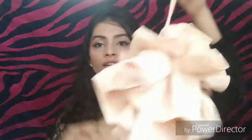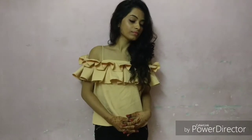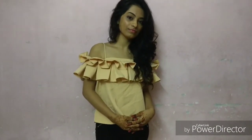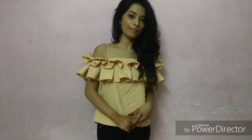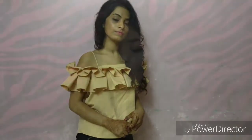Last but not the least, I have bought this one. This is a very cute off-shoulder crop top. It looks so cute and it is my favorite — it looks so good. This top was 300 rupees.